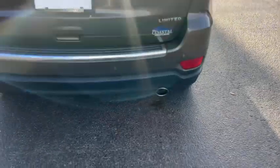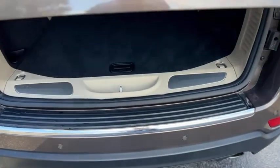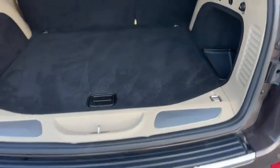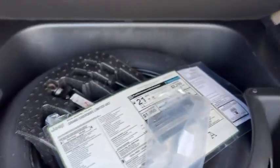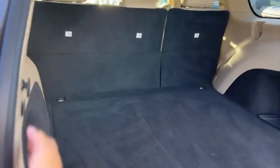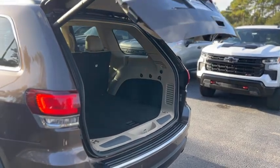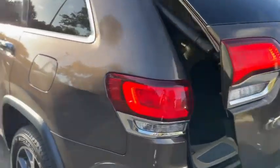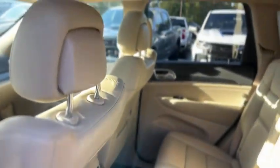Around back, you have rear parking sensors. Looking at your trunk, it does have a 12-volt outlet, storage on either side, a button to fold your rear seats down, and a spare tire with storage underneath. The Monroney is on the left, and the button is on the side.